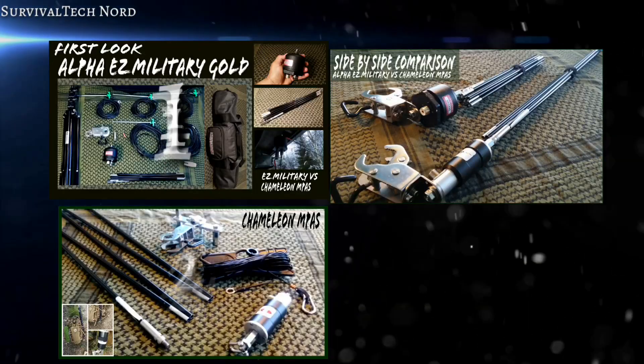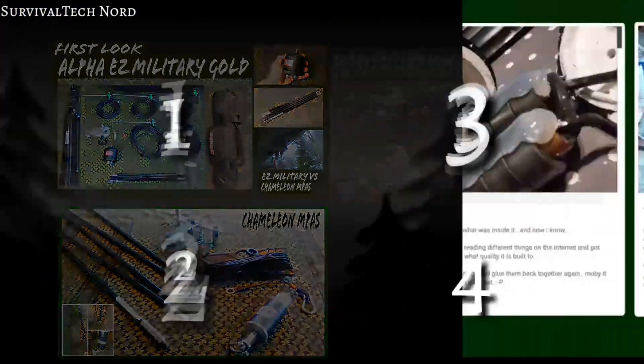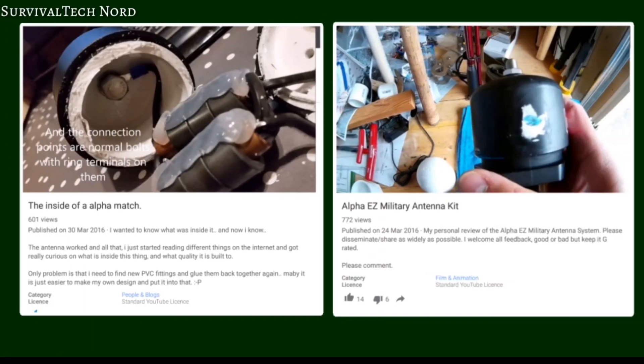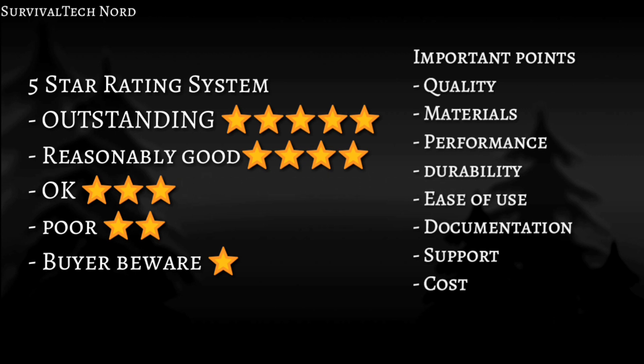If you haven't watched the first, second, or third video in the series yet, I'll put a link right here so you can check those out before watching this one. Since the beginning of the series, two new videos have come out which support some of my own findings — I'll put a link to those here so you can make up your own mind. Now since it appears I'm going to be reviewing a lot of different comms gear on YouTube, I thought I would adopt a five-star rating system.